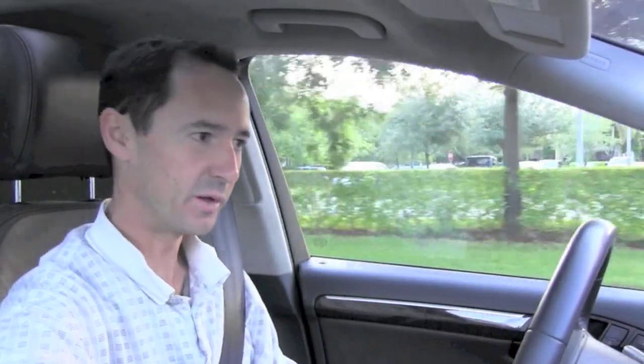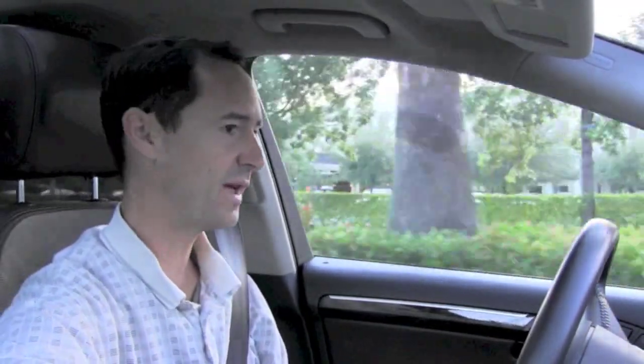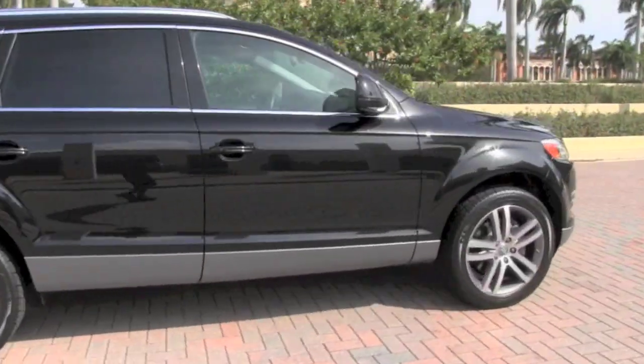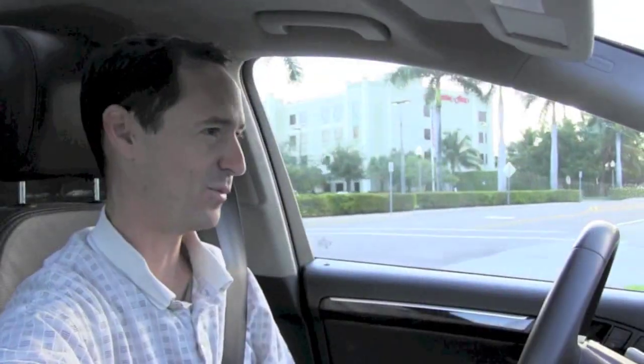In the looks department, when it comes to style, appearance, curb appeal — whatever category you want to put it in — Audi, with their Q7, has the best-looking SUV available. Just look at it. The way it's cut, it's got these powerful lines, an aggressive stance, and those 20-inch Audi wheels don't hurt one bit either.